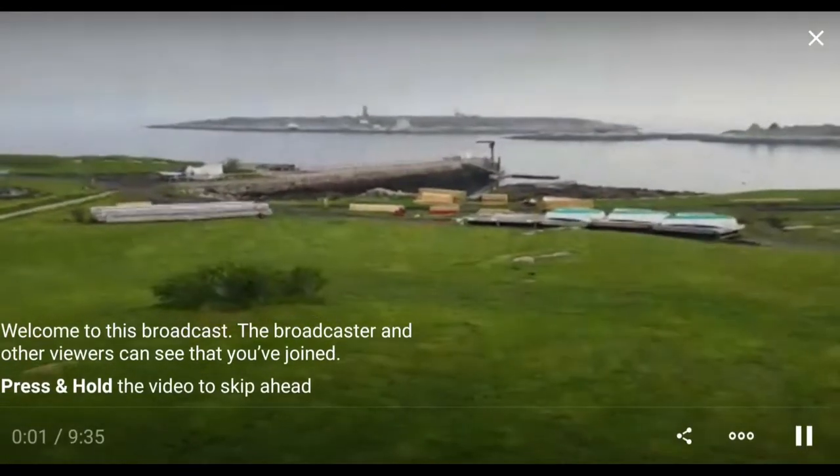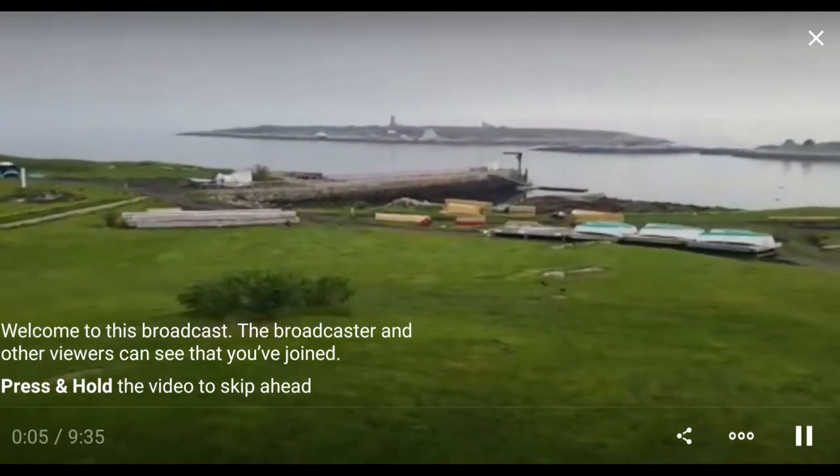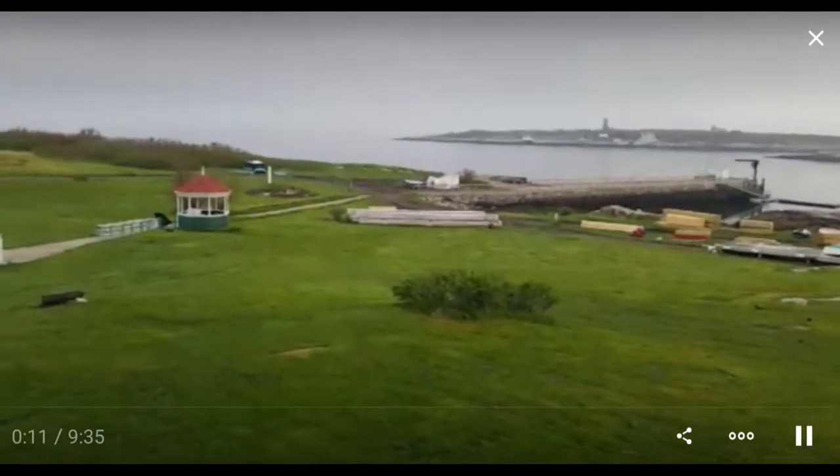Hello, replay viewers. The Wi-Fi at the island became a little more extensive yesterday, so I can bring you some early morning shots from the front porch.